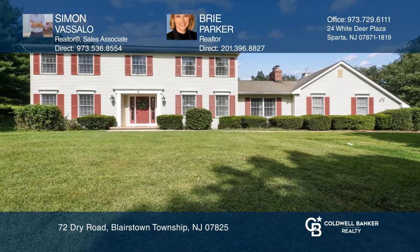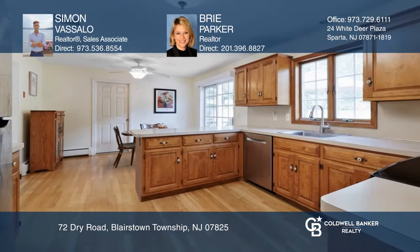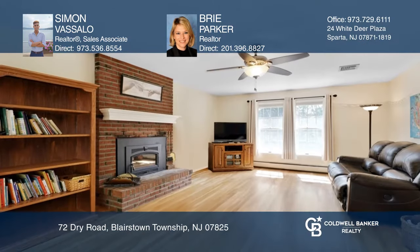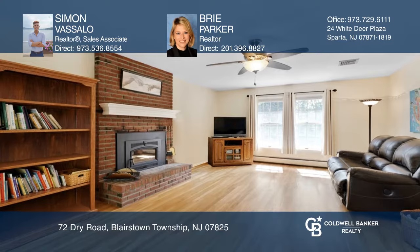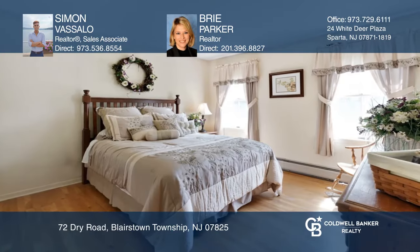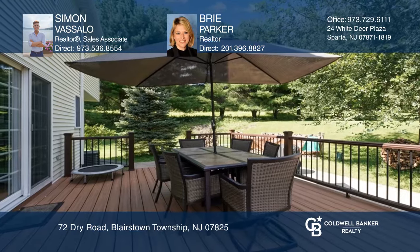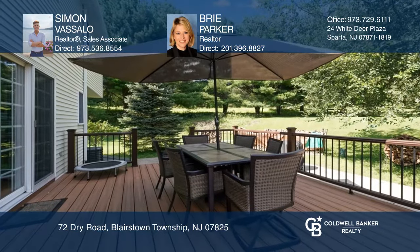This charming colonial is set back on over five acres of privacy and serenity. Highlights include gleaming hardwood floors throughout, spacious eat-in kitchen leading to a deck overlooking a level yard, cozy family room with fireplace, primary suite with walk-in closet, and two horse stables, pole barn and private pond.